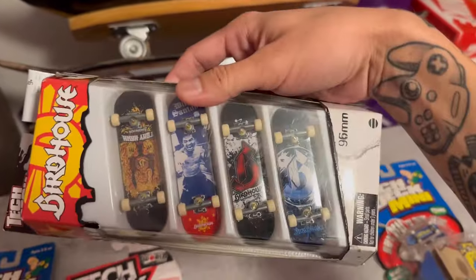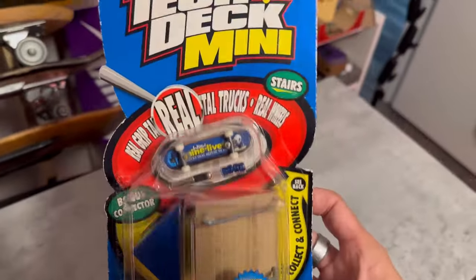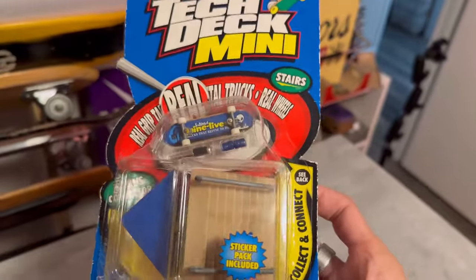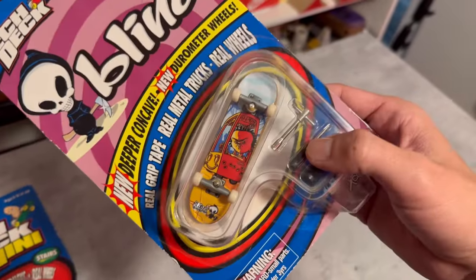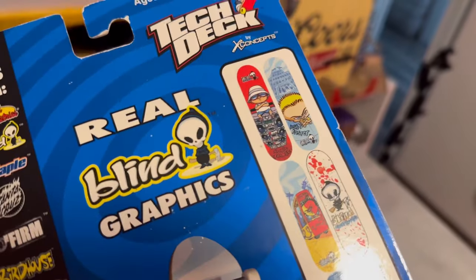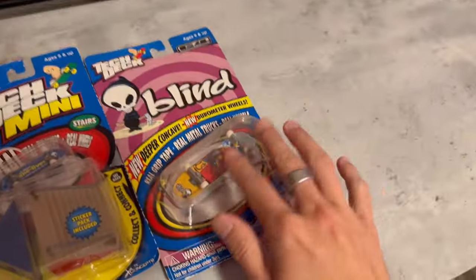Here's an old Blind tech deck — a mini one with the classic Nine Lives cat and little reaper design, a total classic banger. I clearly really liked Blind as a kid. Keeping these unopened is cool too. One of my favorite graphics was the Ronnie Krieger Stereo board — just another little gem.